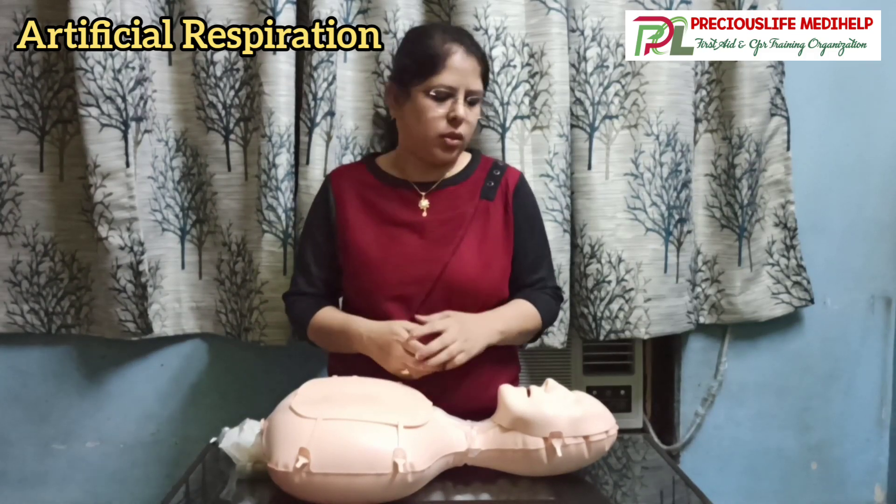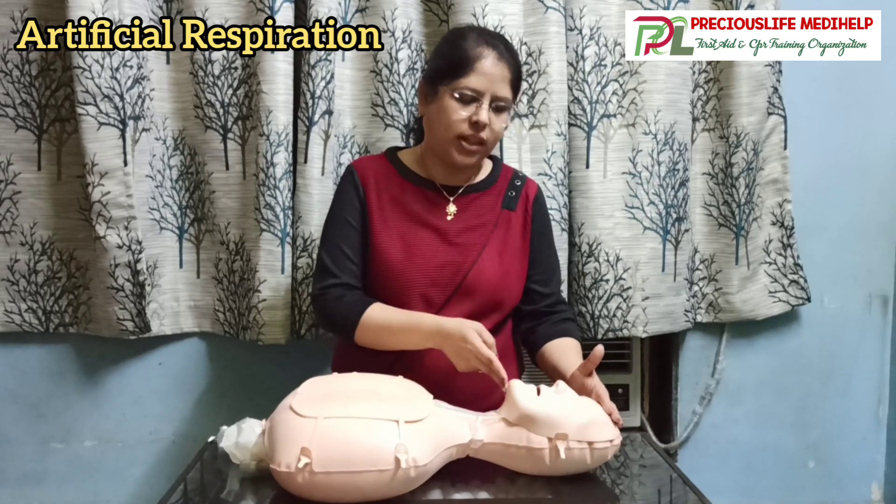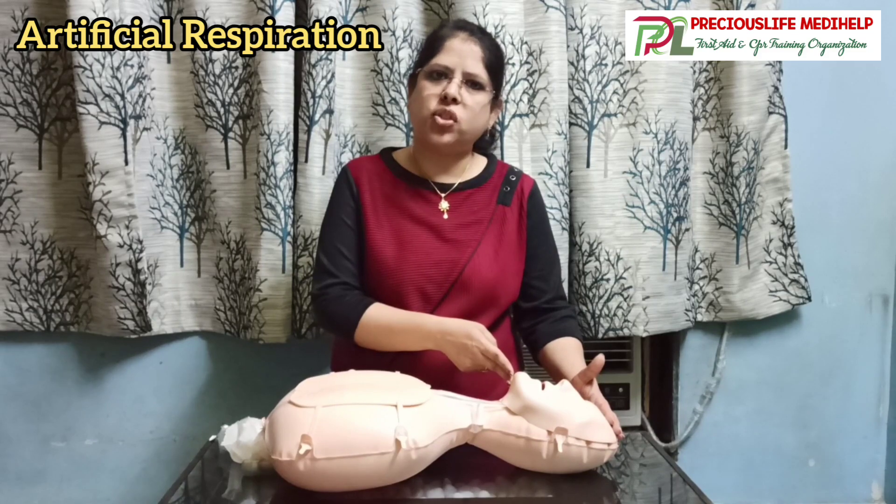Artificial breathing, or rescue breathing, is the process where we breathe into the mouth of the casualty so that they receive oxygen. To begin with, we have to first tilt the head back and lift the chin up. This is done to open the airway and is called the head tilt-chin lift method.